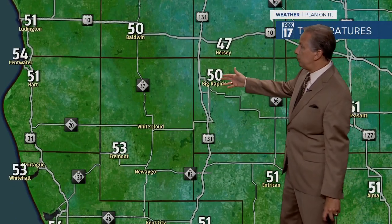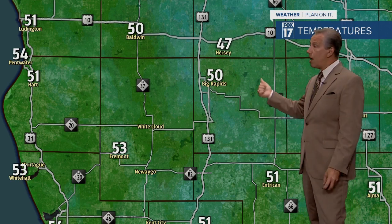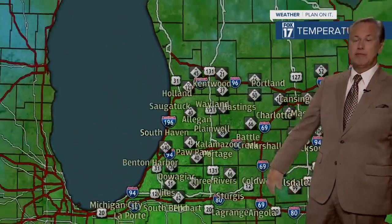There may be some waterspouts out there on Lake Michigan as well. It's 50 degrees in Big Rapids, 53 in Fremont. Some of these areas to the north and east tomorrow morning are probably going to be down in the upper thirties and there may be some patchy frost at that time. Temperatures in Belding are 52 degrees, 54 in Grand Rapids, 57 in Battle Creek, 56 in Kalamazoo, and we're in the mid to upper fifties along and south of the I-94 corridor.